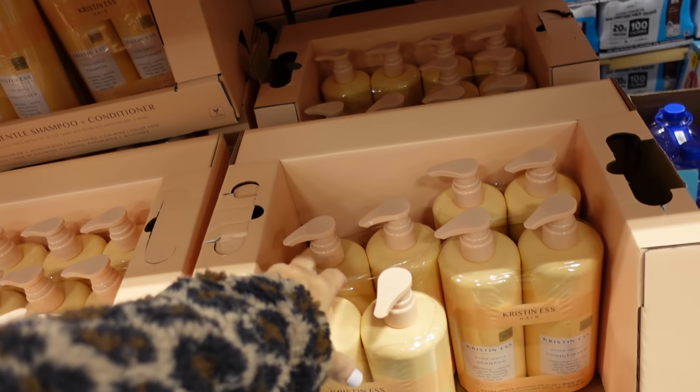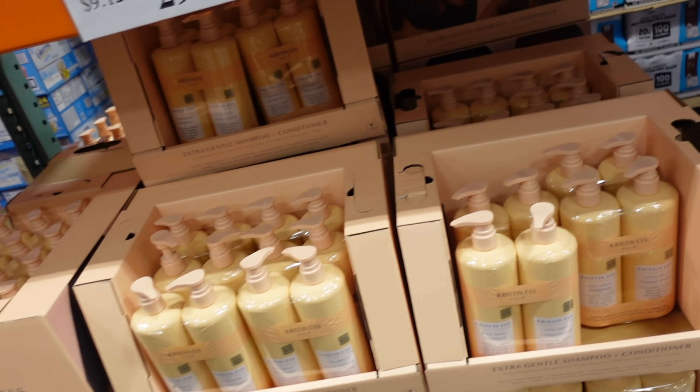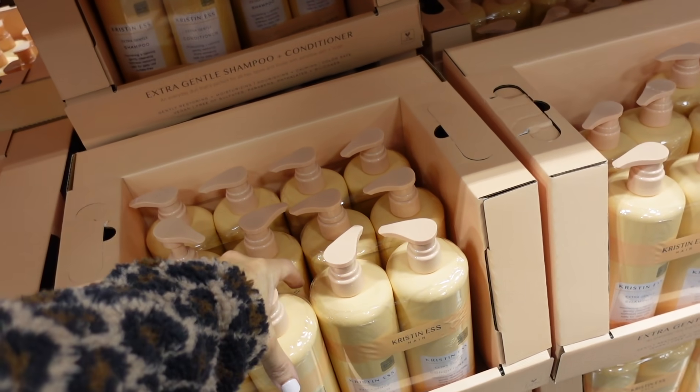This is the Kristen S. two-pack of shampoo and conditioner — $29.99 for 28-ounce bottles.